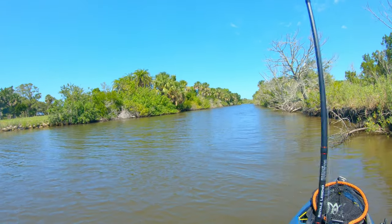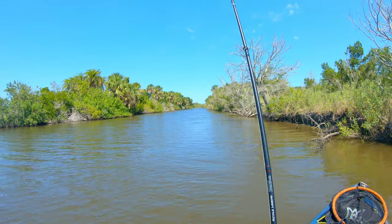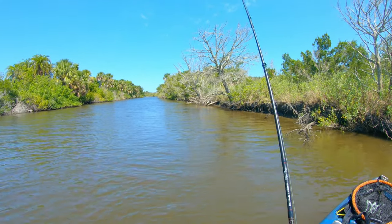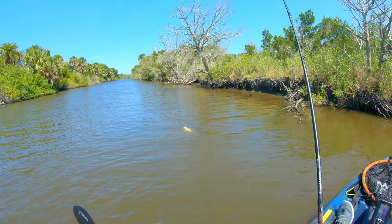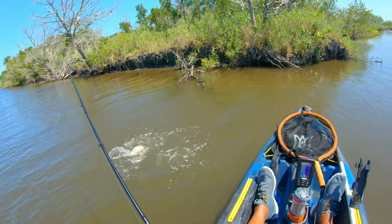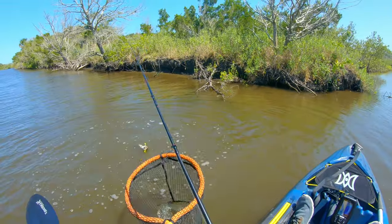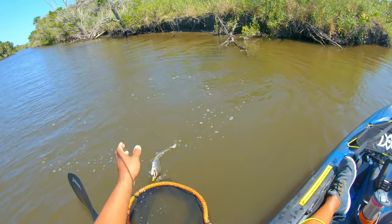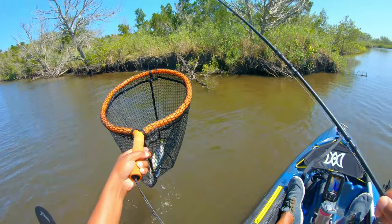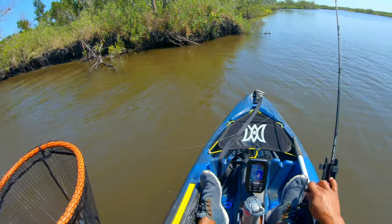Got one! Got one. All right, there you go. He tugged on it and I set the hook. Two fish right at the beginning. Looks like another sea trout. I'm trying to keep a tight line here on him. Another sea trout — this one's a little too small. I've got a good hook set on him. Always fun to feel that tug.